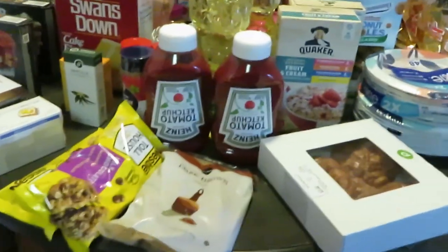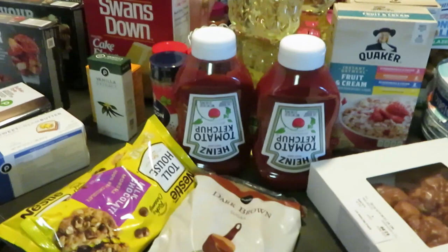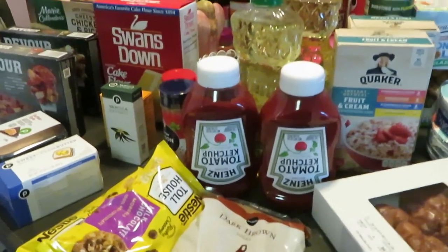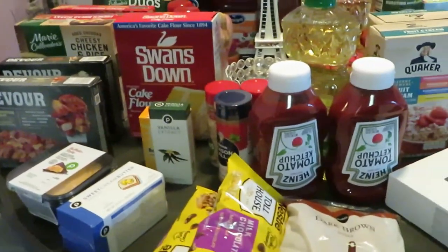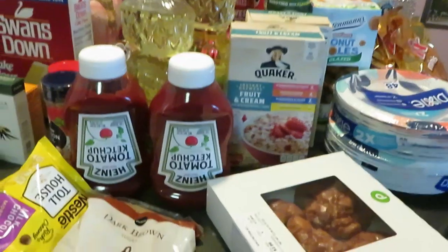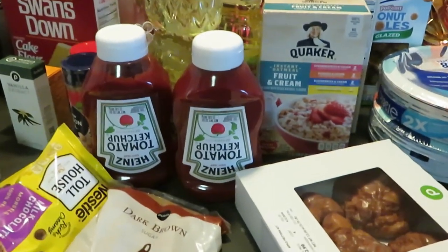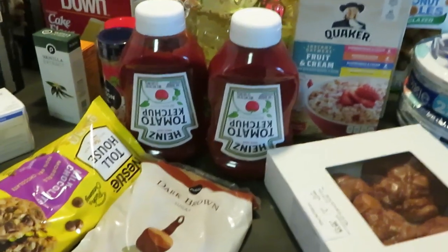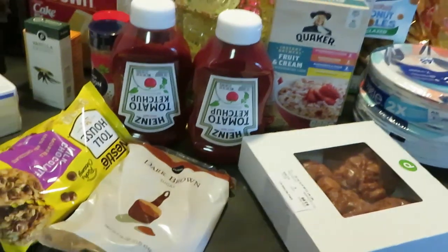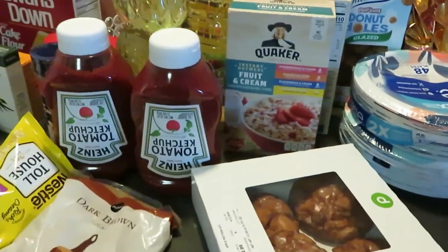Hey guys, it's Arika Misha here with my Publix haul. It was Easter week, so the Publix ad gets a little crazy around this time. The deals I have here are for the April 1st through April 3rd ad — that's just how Publix does it after Easter. Then Thursday the new ad starts.